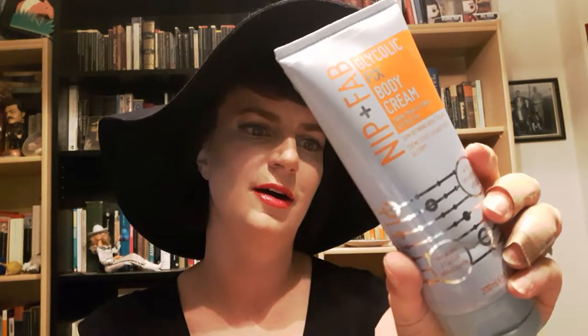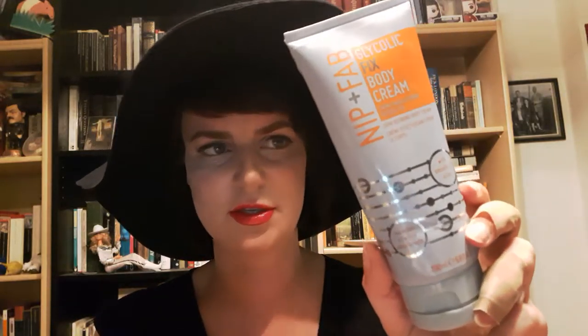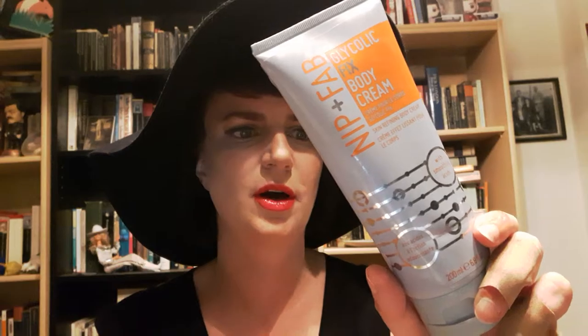I also have the Nip and Fab Glycolic Fix Body Cream. I love glycolic acid so much. This also has salicylic acid in it, so it really does a fantastic job of exfoliating your skin and making it nice and soft. I've encountered many people that stop using glycolic acid because they say their skin feels dry, but glycolic acid always makes my skin super soft. When I went on a two-week hiatus without any AHAs or BHAs, I really noticed a difference. It's why skin feels moist — it's exfoliating your skin, so any moisturizer you put on top will absorb better.